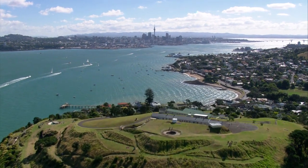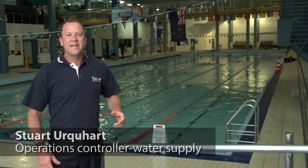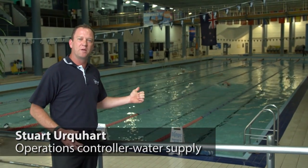Every day Aucklanders enjoy more than 326 million litres of water supplied by Watercare. That's enough to fill 130 Olympic-sized swimming pools.